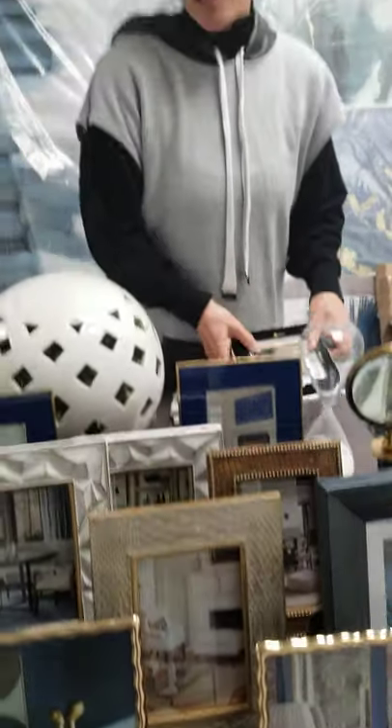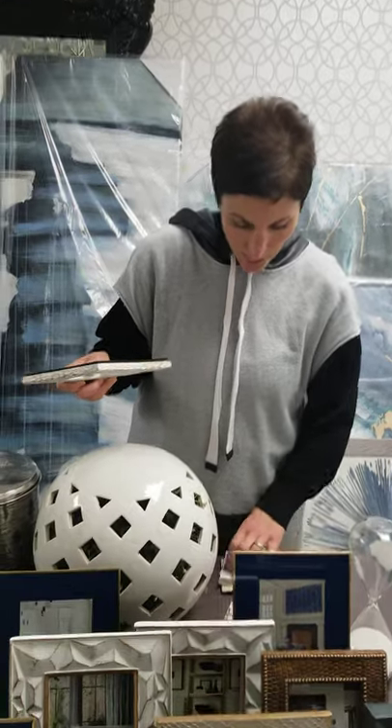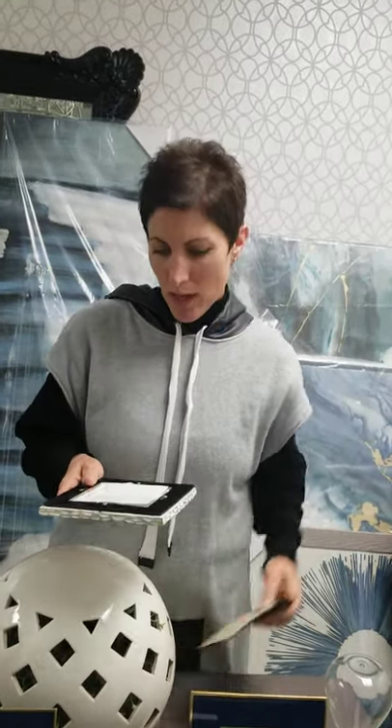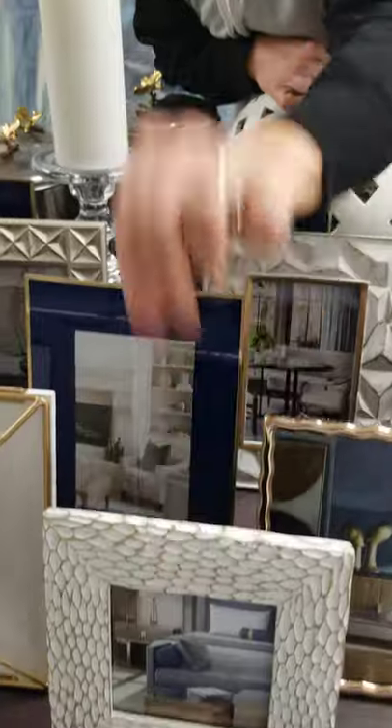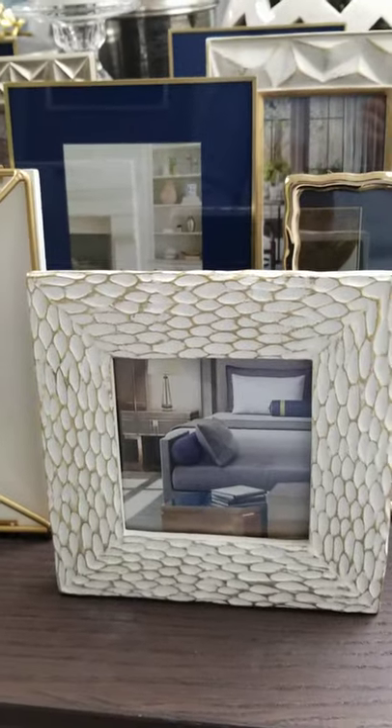It's pretty easy. You just find a concept photo — like for example, I found this beautiful bed — and I'm going to put that in there. We're just going to wrap that baby up and put it with the rest of the frames, and then we're going to pack all this up in a day or so, and you will see the end results later when we install it. Beautiful!